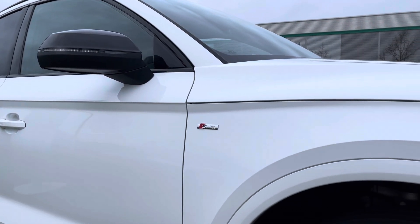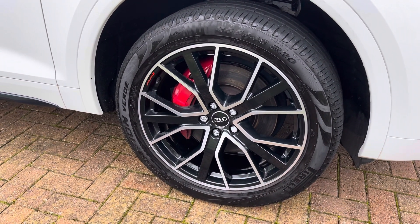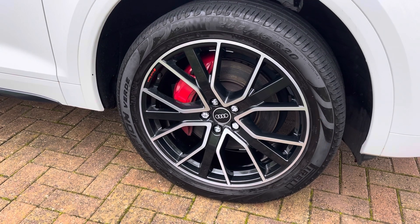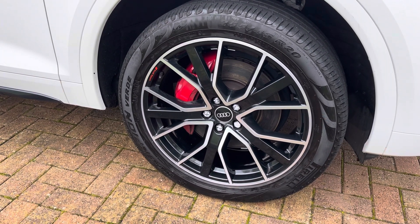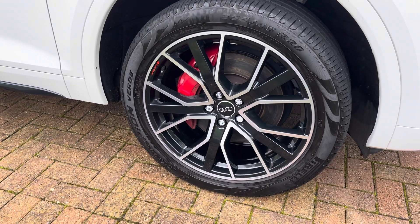Taking a closer look now at the front quarter and moving on to the wheels, this vehicle comes with 20-inch Audi Sport 5 V-spoke star style alloy wheels finished in gloss black with a diamond cut finish, offering a really sporty look especially with the red brake calipers.